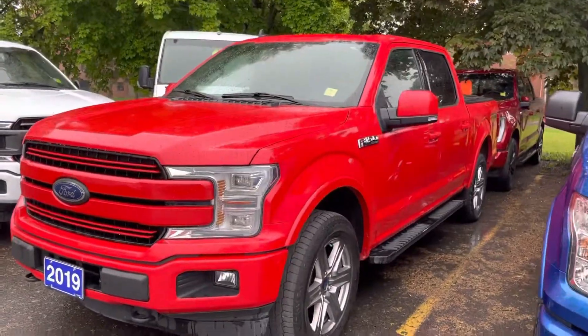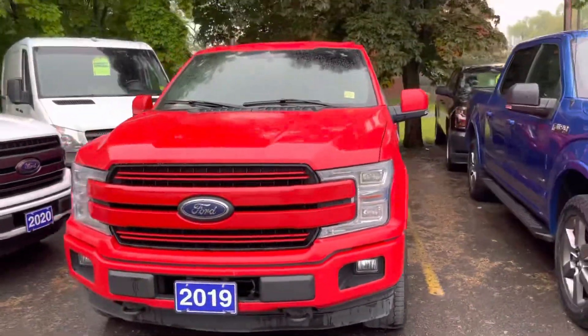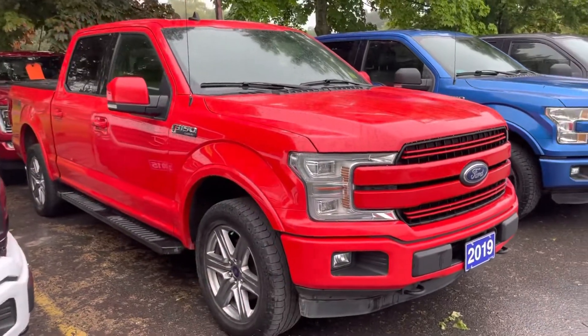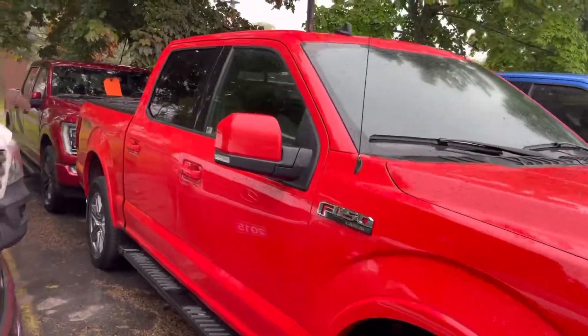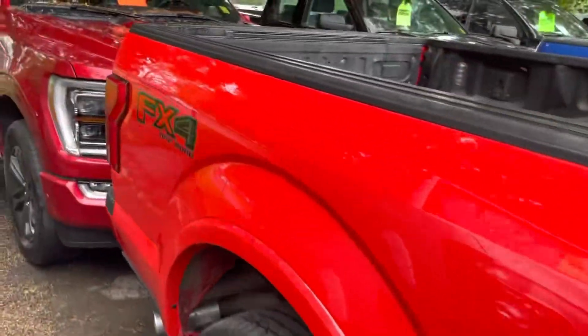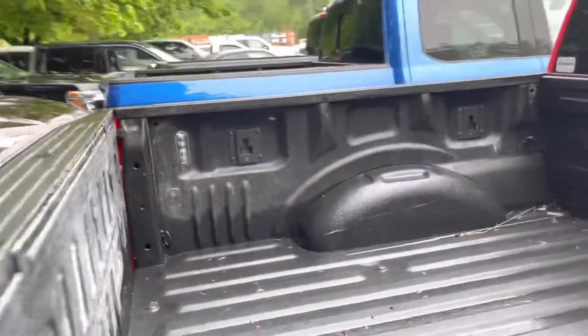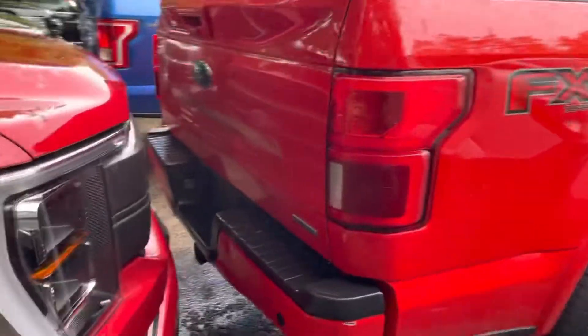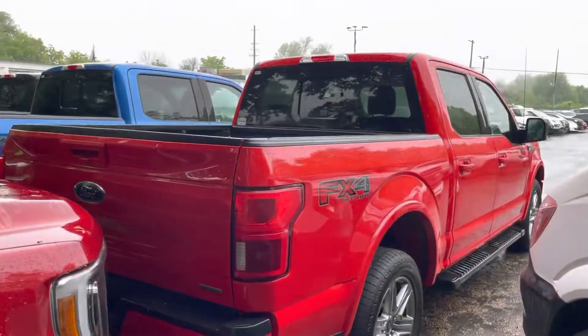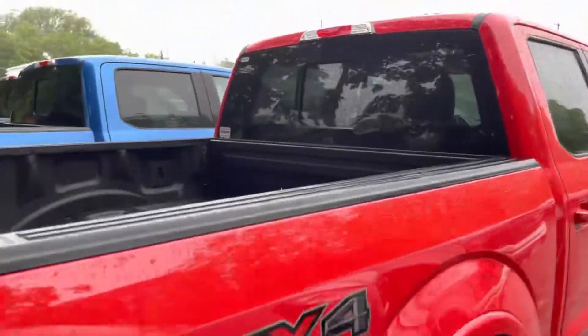It doesn't have any pictures online but it's actually a nice truck. It's got the sport package on it — the other ones have the chrome appearance package, but this one has the color-matched mirrors and bumpers, all that kind of stuff. It's got the FX4 package on it, spray-in bed liner in the back. Beautiful truck.